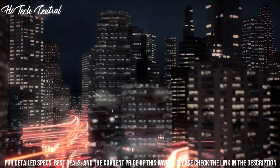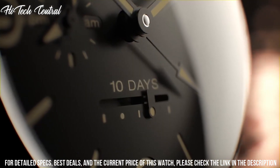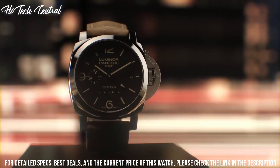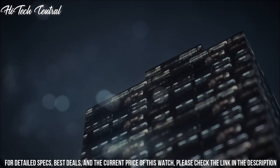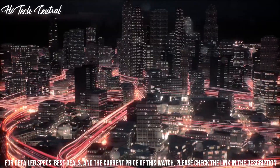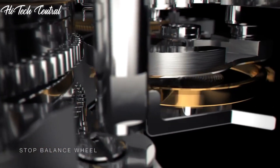Scratch-resistant sapphire crystal, protected stainless steel crown, transparent case back, cushioned case shape, case size 47 mm, bandwidth 20 mm, tang clasp, water-resistant at 100 meters (330 feet). Functions: hour, minute, second, 72-hour power reserve indicator.